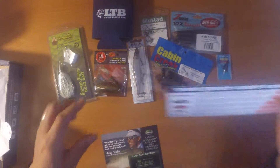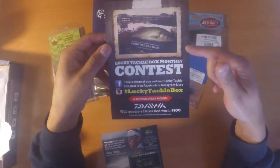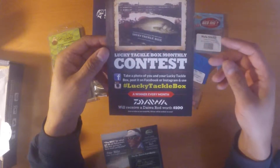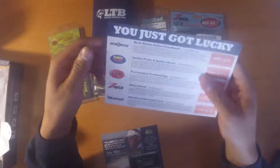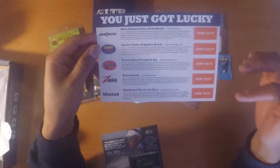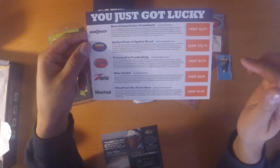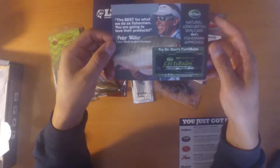You also get the Lucky Tackle Box card. On one side it describes their monthly contests — this month, like last month, is to take a photo of you and your Lucky Tackle Box, post it on Facebook or Instagram using the hashtag Lucky Tackle Box, and the winner will receive a Daiwa rod worth a hundred dollars. On the other side you've got each individual item listed with a description, the manufacturer's website, and the recommended MSRP for each item.